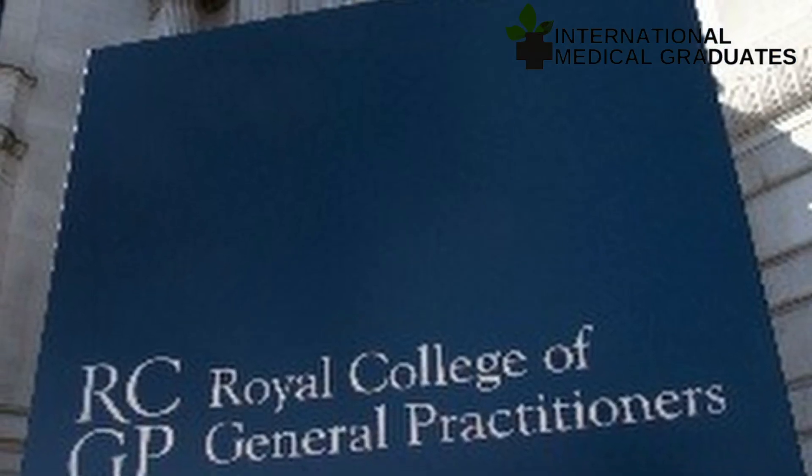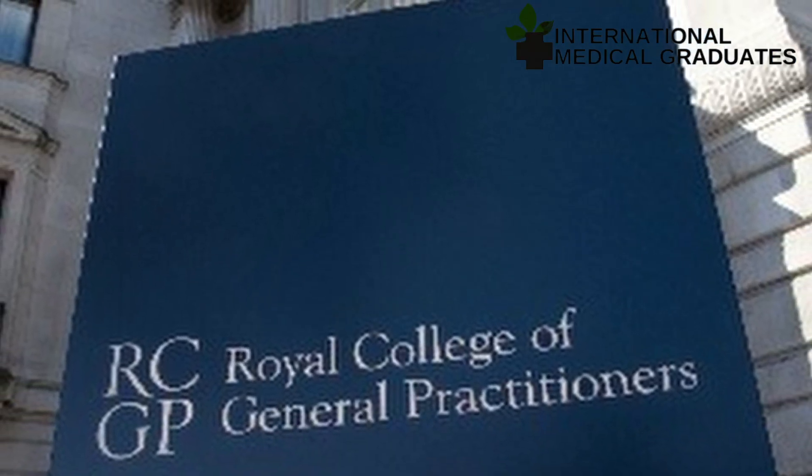The United Kingdom is also one beautiful country. We know the relationship that the United Kingdom has with Canada, and so graduates of any vocational training program from there can practice here. Especially those who hold accreditations given by the General Medical Council, and those who are members of the Royal College of General Practitioners in the United Kingdom, can practice in Canada without having to go through the whole process.